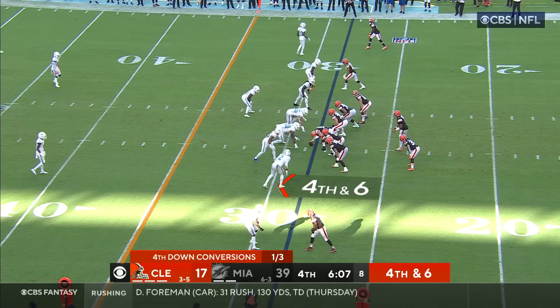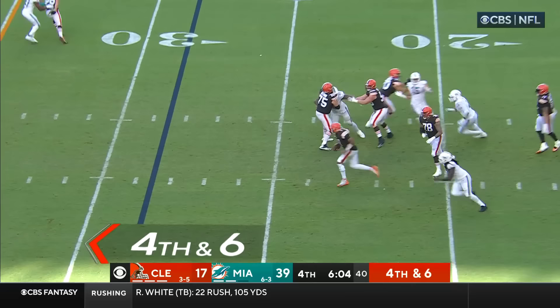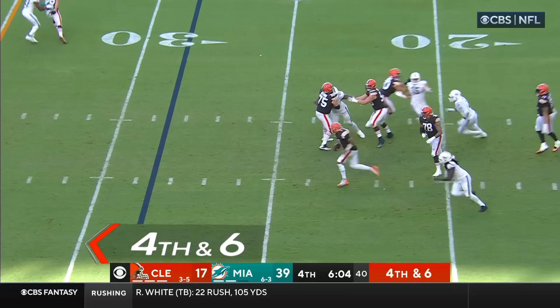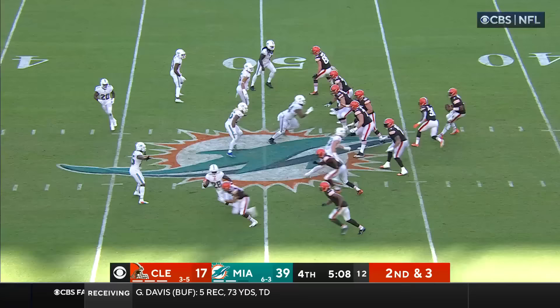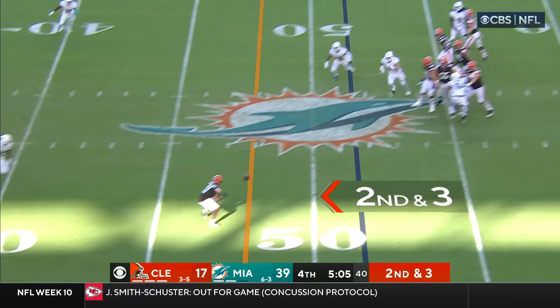Extra point attempt is no good. We haven't seen Amari Cooper more a part of this game plan today — he has just two catches for 20 yards. Brissette on fourth down going to run for it, sliding down across the 40. There's no doubt how long that takes — whether or not it's going to be too little, too late.